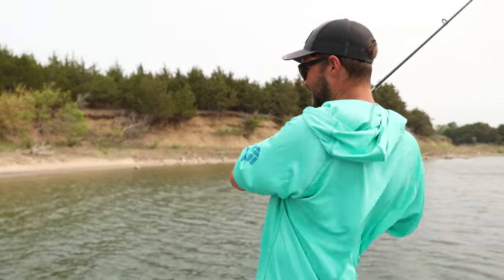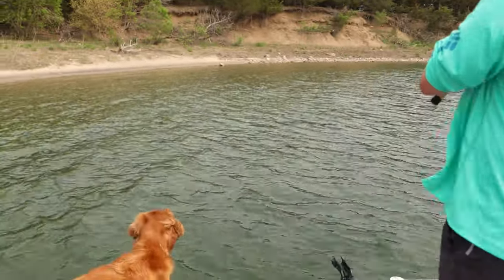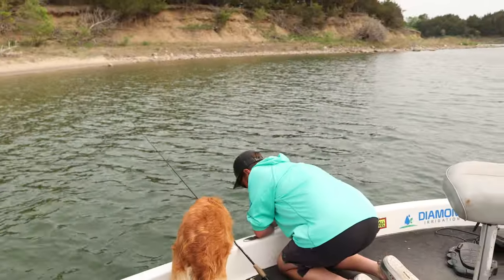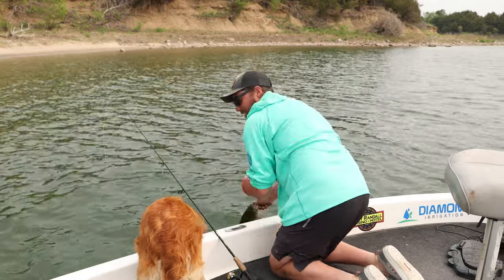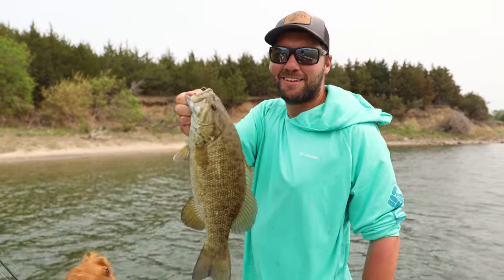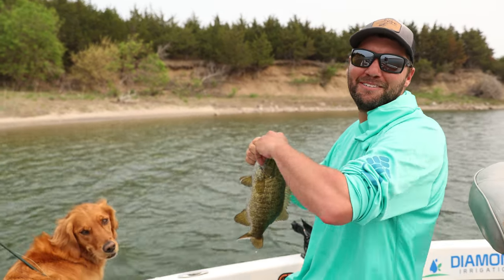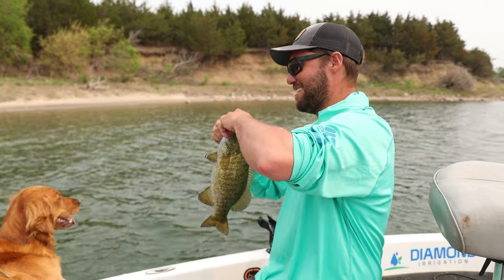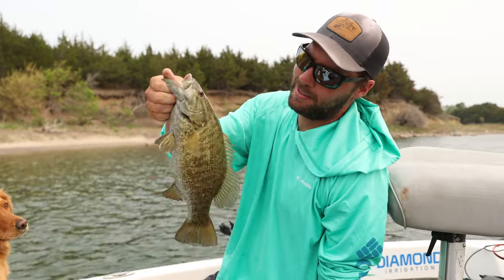Got it. I think that's the one we saw the first time — better just then. Nice male.